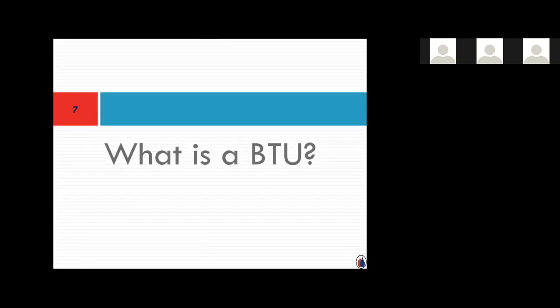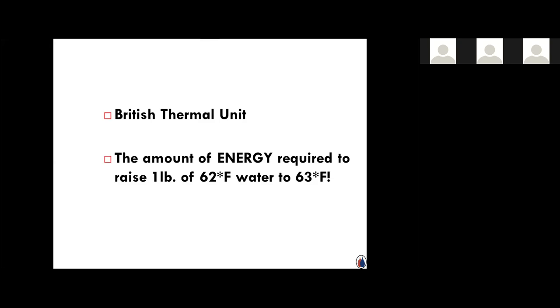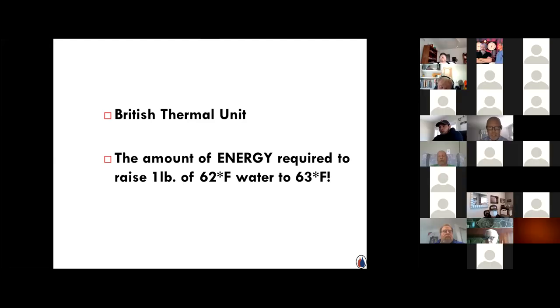What is a BTU? A British thermal unit is the amount of energy required to raise one pound of 62-degree water up to 63-degree water. We've also been doing pool heating classes where this reference ties in well — establishing size of pool heaters based on volume, converting gallons to pounds, and calculating temperature rise. We live and die by that expression: BTUs. Where did the term come from? It came in the early 1800s from a gentleman named Thomas Treadgold.